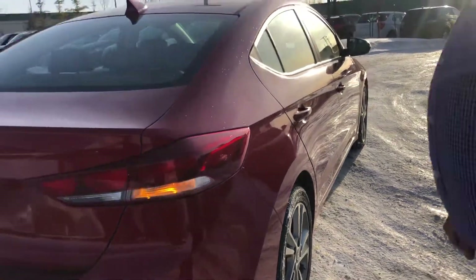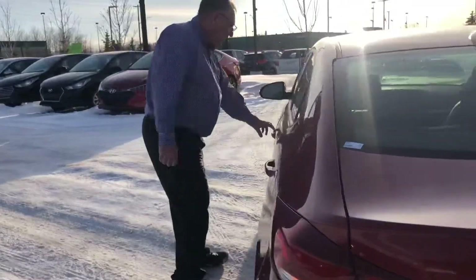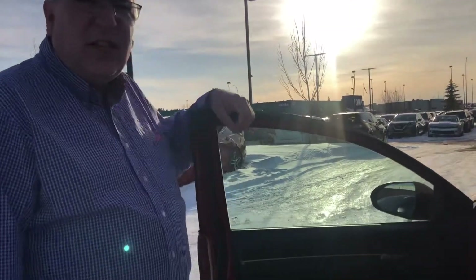I'll just show you the interior here. And by the way, thanks to Avril for her videography skills.